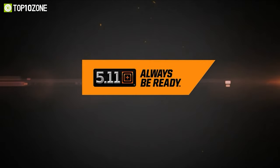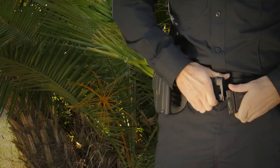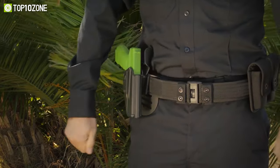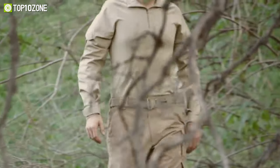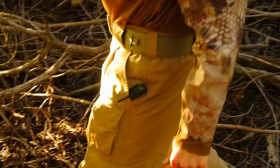For tactical purposes, 5.11 is a brand that you can blindly rely on. Their products offer exceptional performance that will increase your chances of survival in the field. So today, we will show you the top 10 best 5.11 tactical gear and gadgets you should check out. Let's dive into the video.